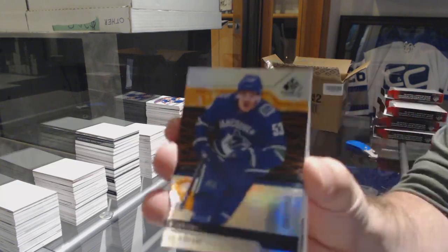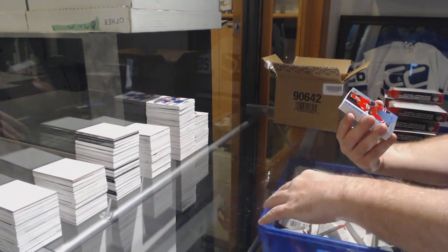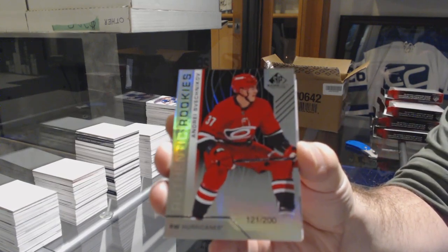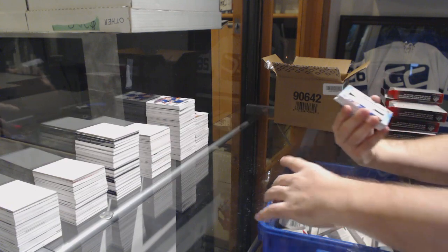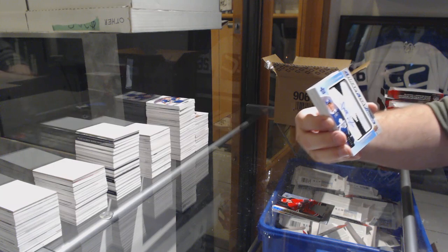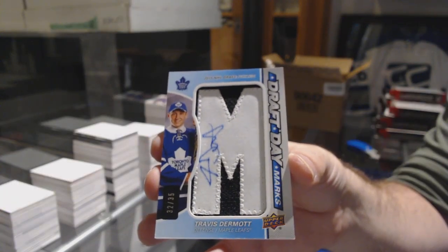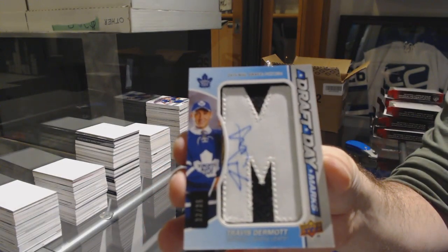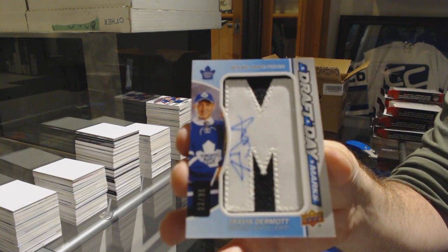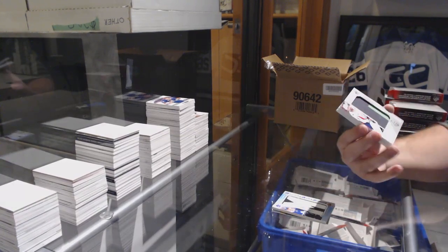We've got Vancouver Canucks, number 152, Bo Horvat. For the Carolina Hurricanes, Svechnikov, number 200. Draft Day Marks autograph number to 35 for the Maple Leafs, Travis Dermott.